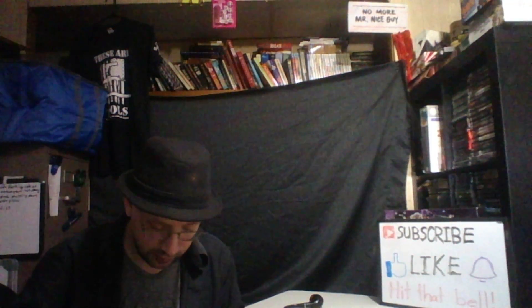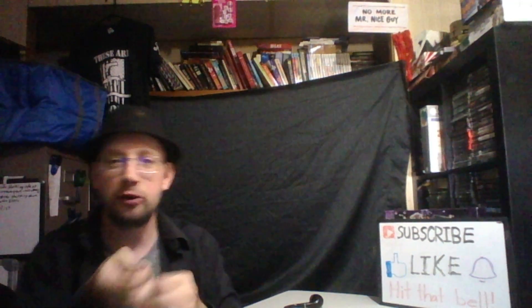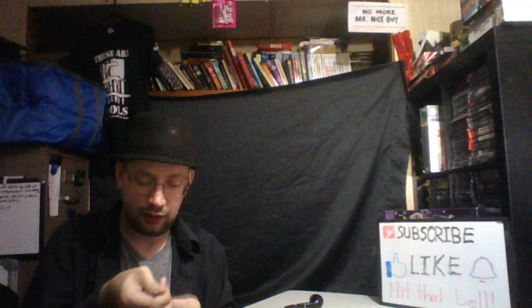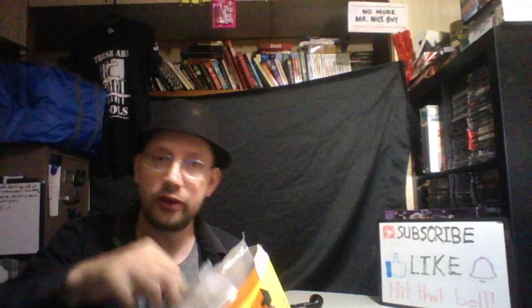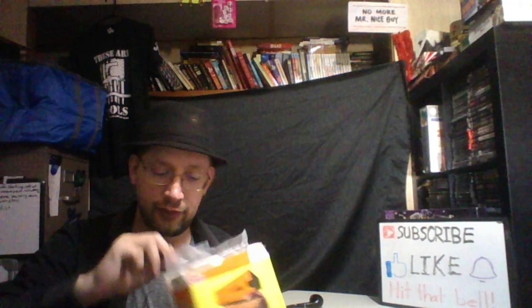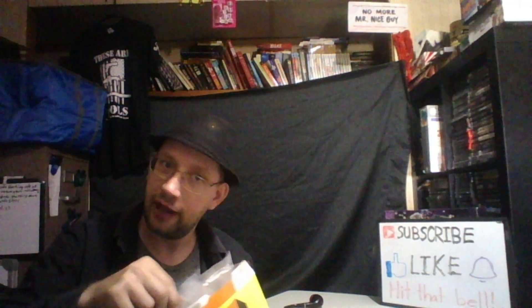It loses a negative point because the bag is hard to open — if you make the bag hard to open, you're not good. Okay, it does open fine. The reason it was hard to open is because it's a very high-quality bag, but there are high-quality bags that are easy to open, so that's a fair criticism.